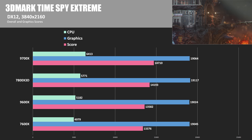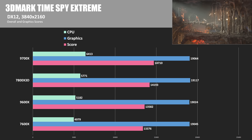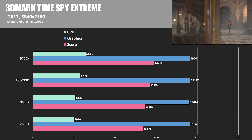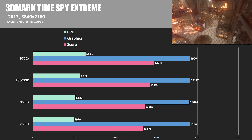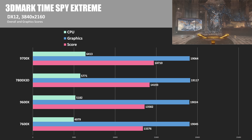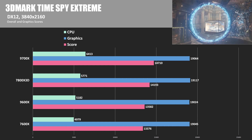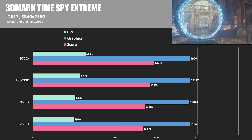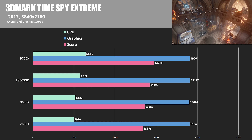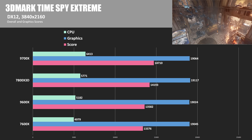Rounding things up for my charted numbers, we have 3DMark Time Spy Extreme showing the graphics and CPU scores. The graphics score for the 4090 was within 1% for all four CPUs tested, showing that when you're not in a CPU-limited situation, all four CPUs can keep up with the 4090 in this test. The CPU-focused test showed nice gains for the 9000 series, with the 9700X coming in 11.1% ahead of the 7800X 3D, and the 9600X coming in 4.1% ahead of the 7600X.